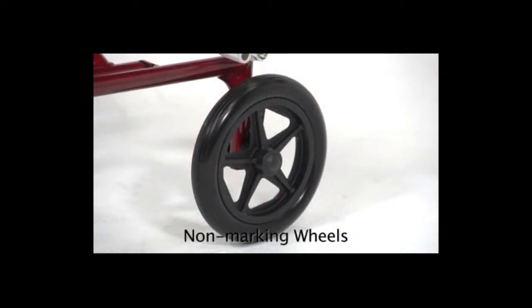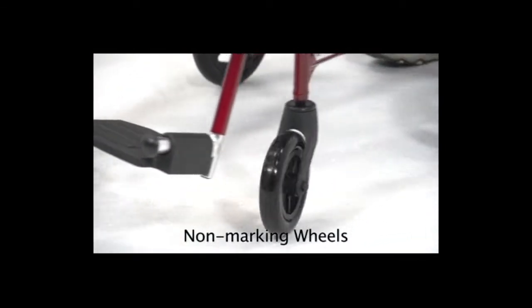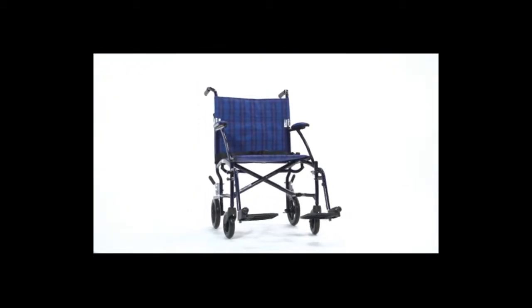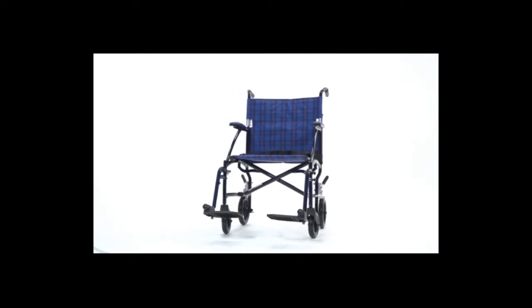These solid 8-inch rear wheels make for a smooth, stable ride, and the 6-inch front casters allow the chair to maneuver tight spaces. Weighing only 14.5 pounds, this ultra-lightweight chair folds down, making it easier to store and transport.